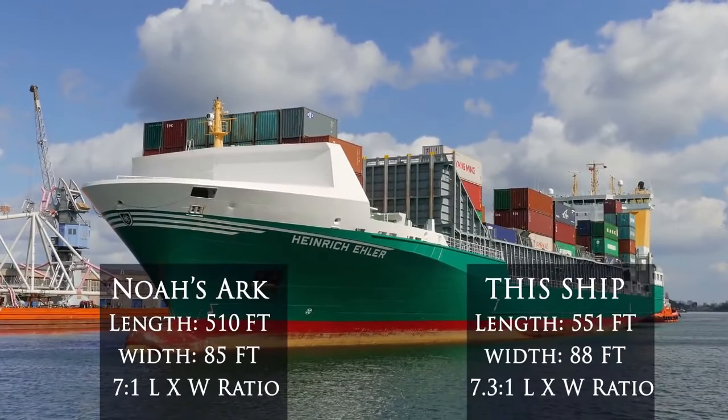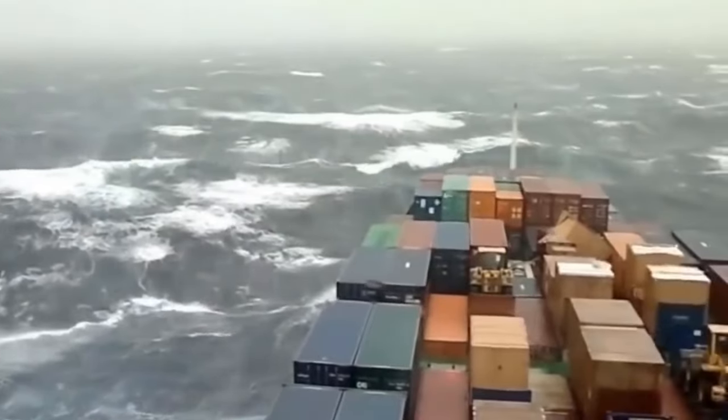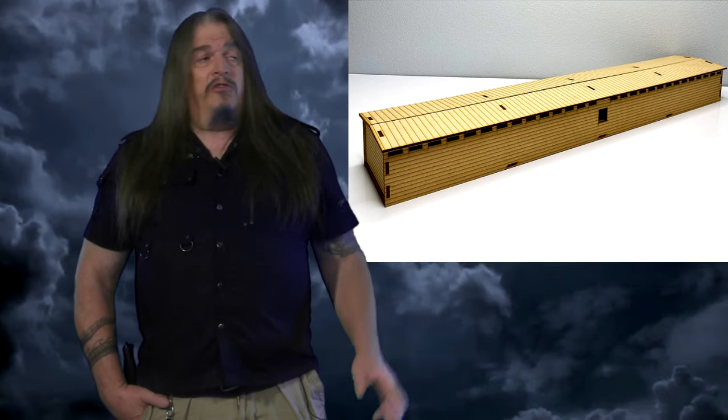Interestingly, the ark's dimensions were about the same as modern shipping vessels, making a fitting shape for handling ocean swells that are typically spaced out in such a way that ships of this size fare well at sea. So the dimensions given in Genesis — which is the most recent version of the story — match the dimensions of even the most ancient ships too. That's not surprising, but the ark is still not a ship; it's a shipping crate.